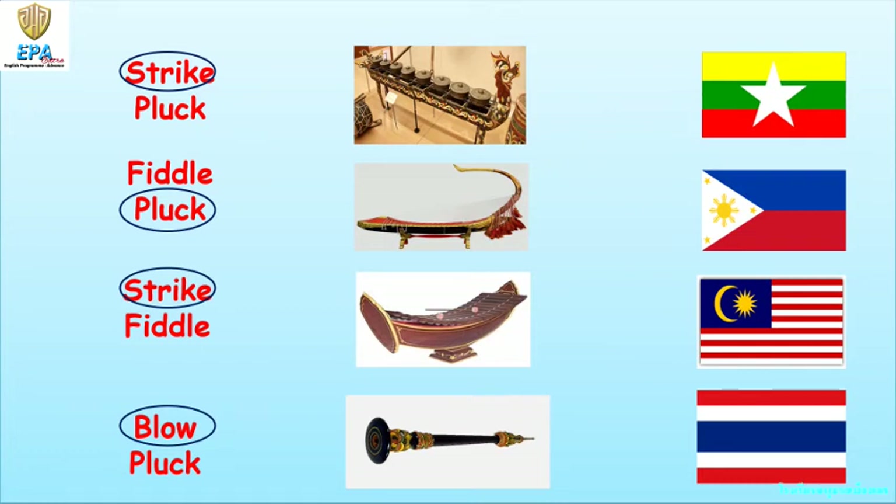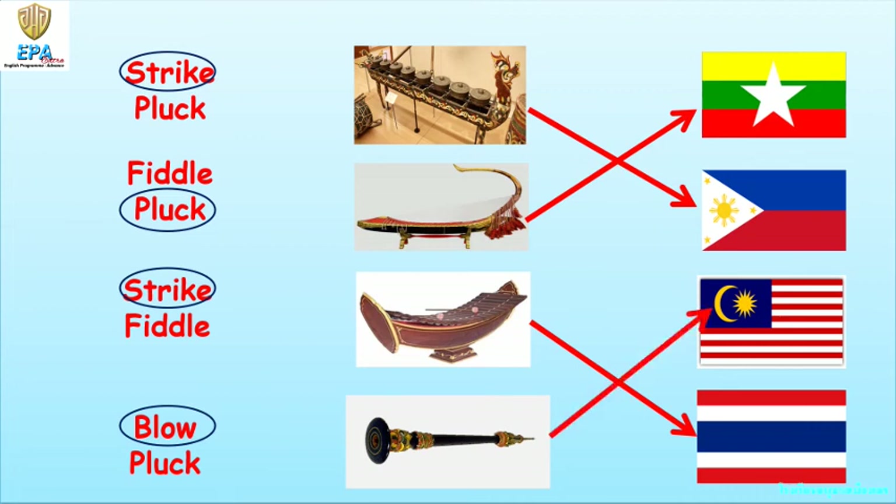Now let's try to find out to what country these musical instruments belong. Kulintang belongs to the Philippines. The Thai alto xylophone, of course, belongs to Thailand. And the seronai belongs to Malaysia.